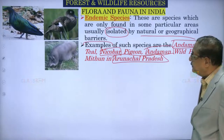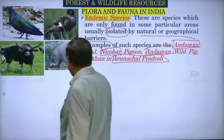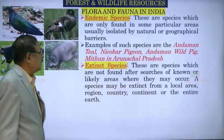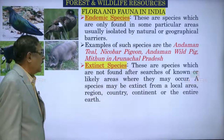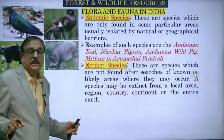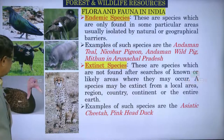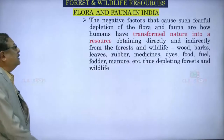The Andaman teal is endemic to Andaman, Nicobar pigeon — beautiful — is endemic to Nicobar, and again Andaman wild pig and Mithun are endemic to those regions. Then we have extinct species — these are species which are not found after searches of known or likely areas where they may occur. A species may be extinct from a local area, region, country, continent or the entire earth. Examples are: Asiatic cheetah and pink-headed duck — these two are extinct species.